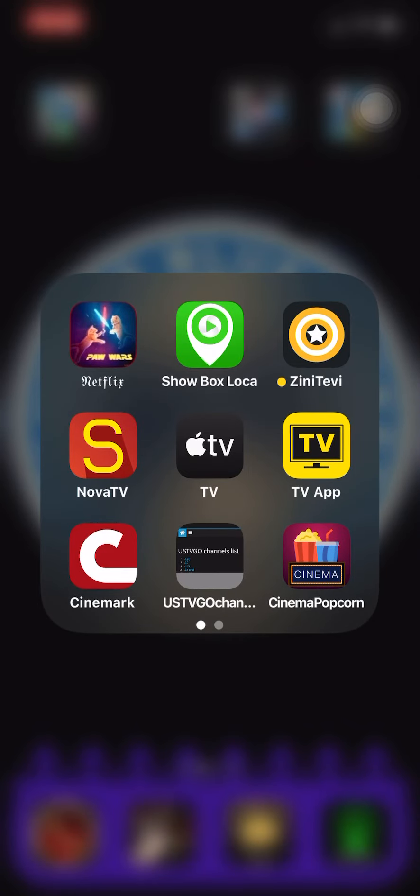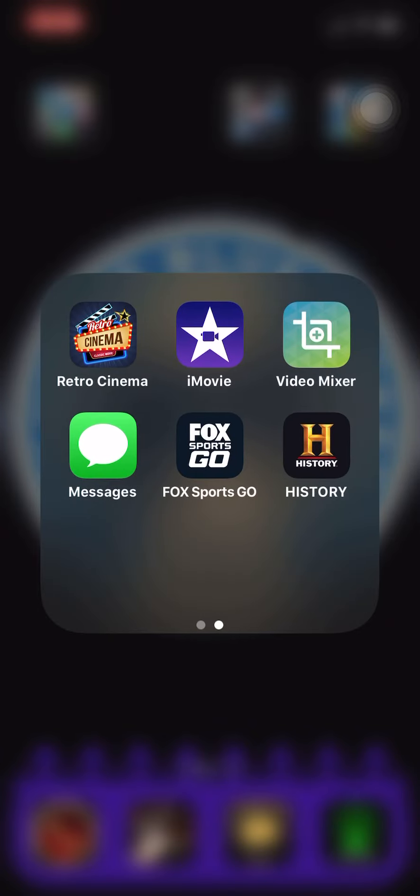But those are still in the App Store, and I will leave the link for Showbox Loka and for Retro Cinema.